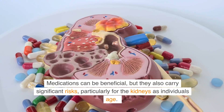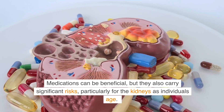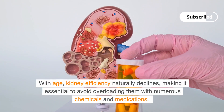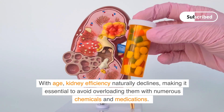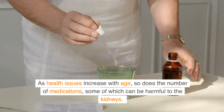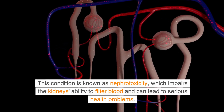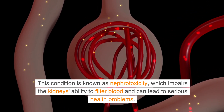Medications can be beneficial, but they also carry significant risks, particularly for the kidneys as individuals age. With age, kidney efficiency naturally declines, making it essential to avoid overloading them with numerous chemicals and medications. As health issues increase with age, so does the number of medications, some of which can be harmful to the kidneys. This condition is known as nephrotoxicity, which impairs the kidney's ability to filter blood and can lead to serious health problems.